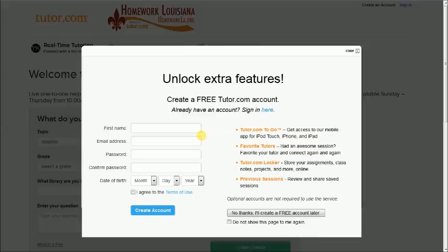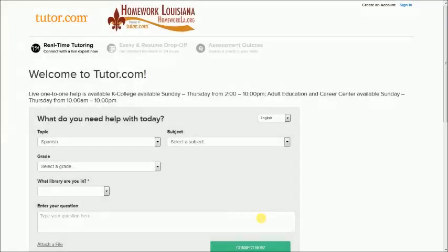For today's purpose, we are just going to skip through that. You will notice you are going to have Spanish, homework, school, test prep, job help, and citizenship tests available to you.